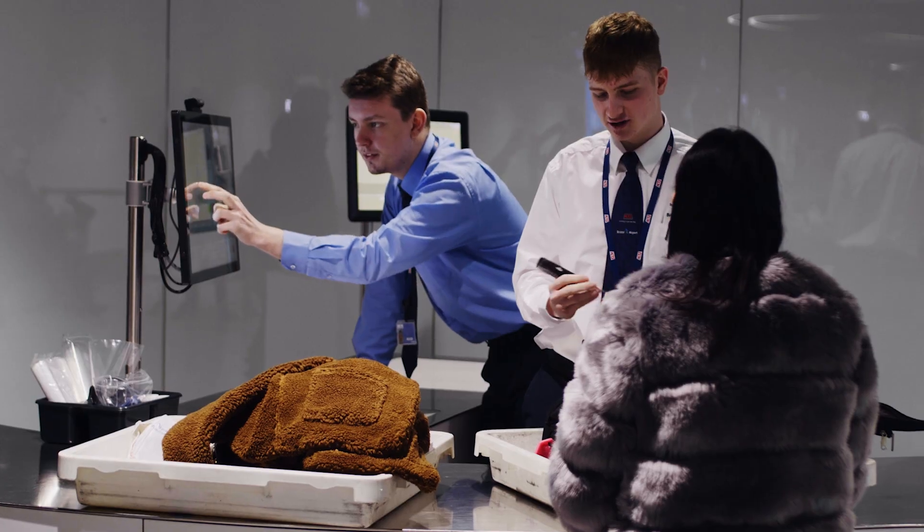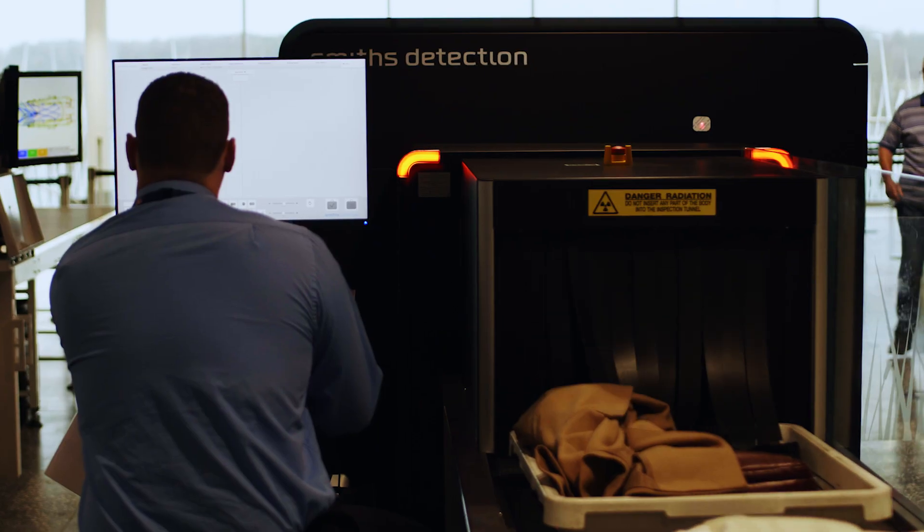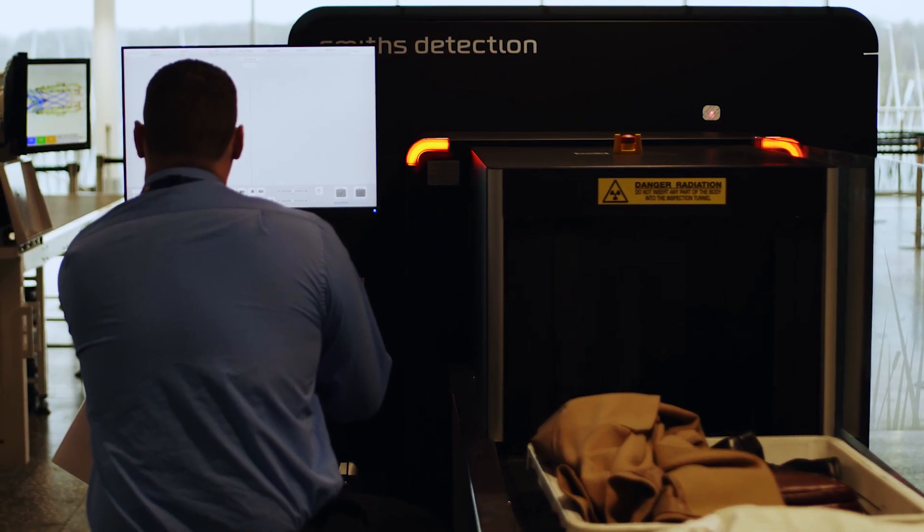Secondly, more predictability — if there's anything wearing either within the machine or on any of the peripherals, we can give early warning of that and have parts replaced before they actually fail.